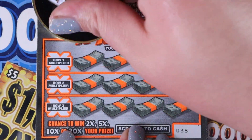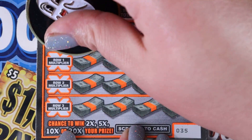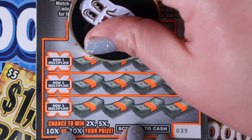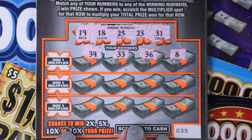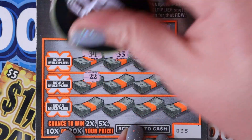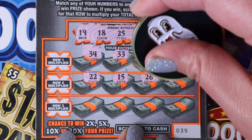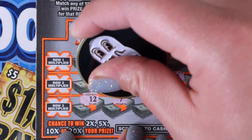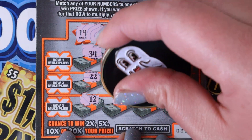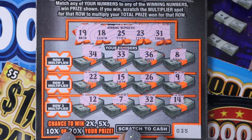Ticket 35 — come on, give us a big win. We need 19, 18, 25, 23, and 31. We start with 34, 33, 36, and 8. We needed that 8 last time. 22, 15, 26, and a 9. Last row: 12, 7, 32, and 14. Nothing.